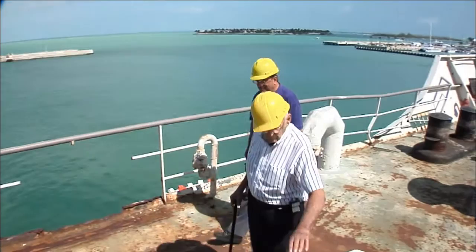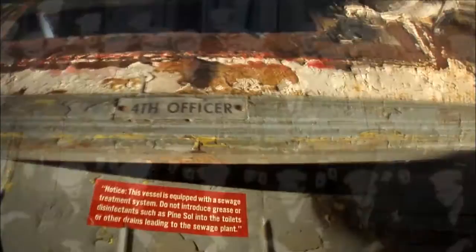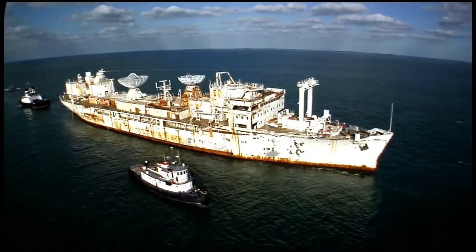Its sister went to the boneyard in Taiwan in about '84, '85 and was broken up and turned into razor blades and small toys and stuff like that. So this is a much better fate. We were thrilled that where she was going, she would keep her name and her place in history. Built of steel back in '44, after years of hard work, the day had come when the Vandenberg would reach her ultimate resting place.